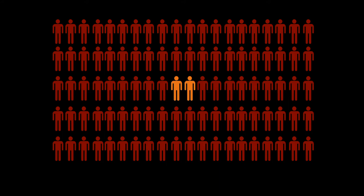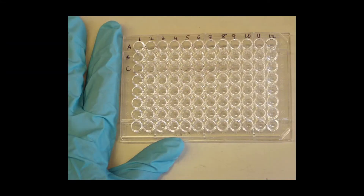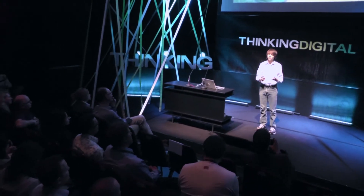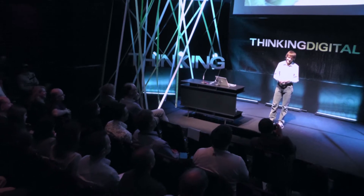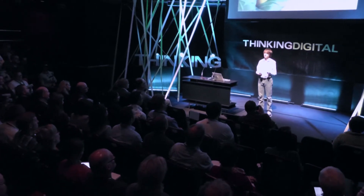Why are we so bad at detecting pancreatic cancer? The reason is our current modern medicine uses a 60-year-old technique — that's older than my dad. And it costs $800 per test and is grossly inaccurate, missing 30% of all pancreatic cancers.